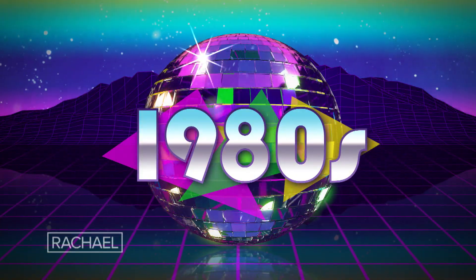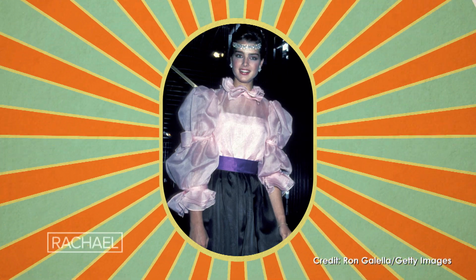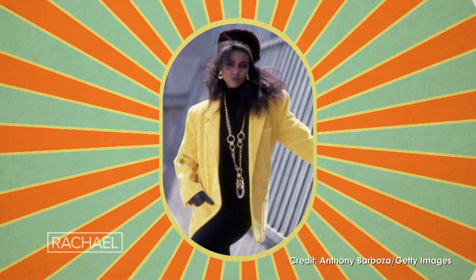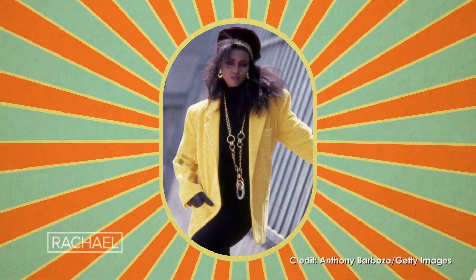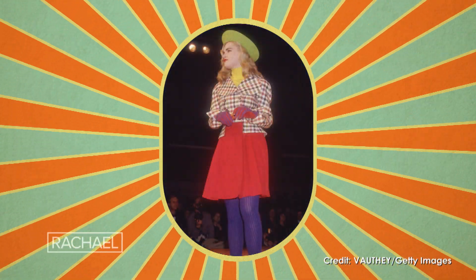Up next is the 80s. You can't talk about style in the 80s without mentioning puffy sleeves. Puffy sleeves were a power move — more volume meant you commanded the room. Padded shoulders, lamé fabrics — all of this was really to make shoulders a statement.